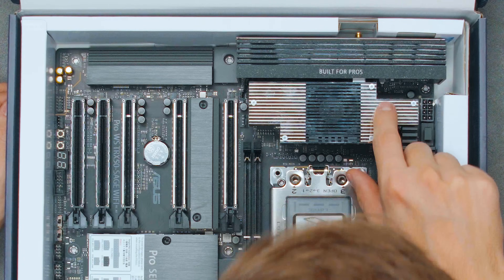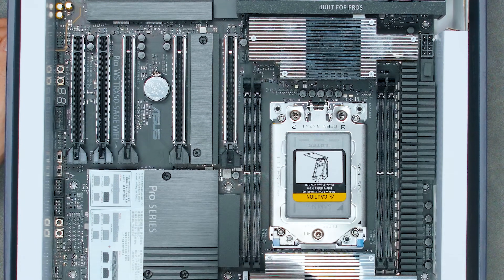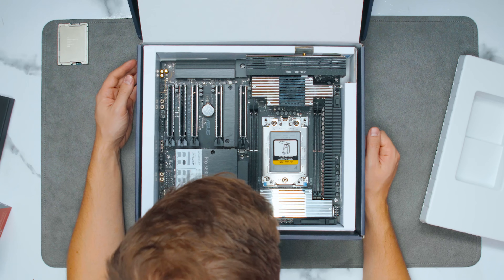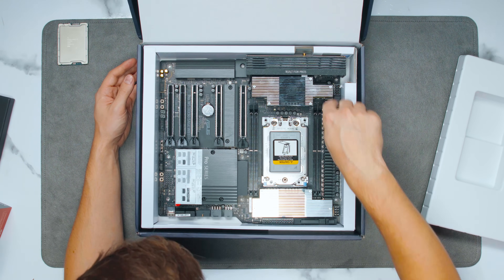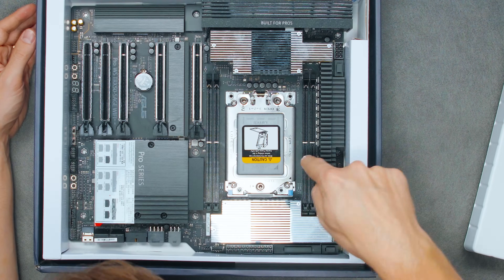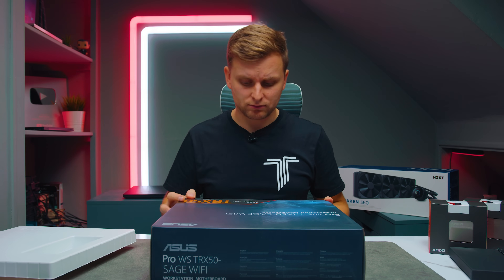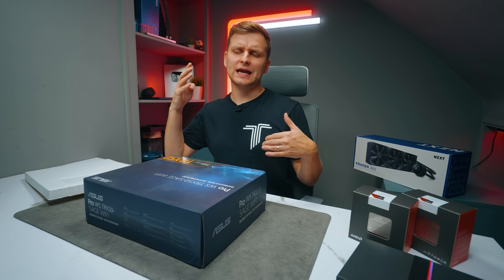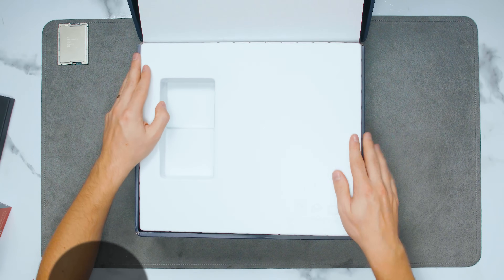Here it is. I can see some fingerprints — most likely someone tested this media unit to make sure it works before it ships. There are two fans in here that blow on the heatsinks. There are four DIMM slots. If you remember the Threadripper Pro WRX80 lineup, there were eight DIMM channels, and here is actually where the difference comes in.